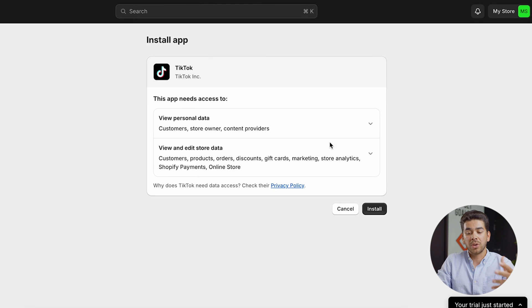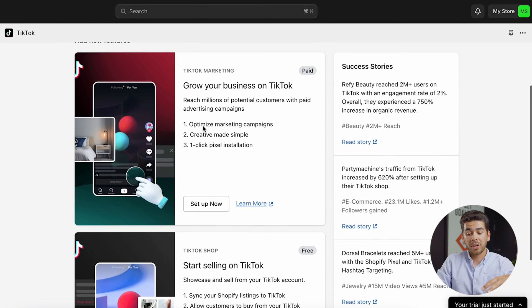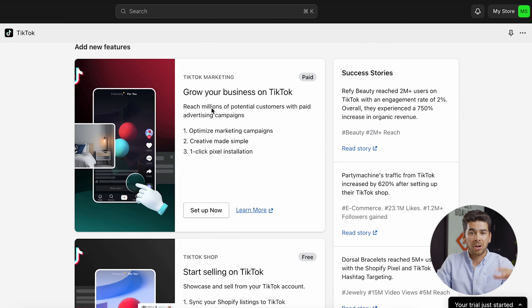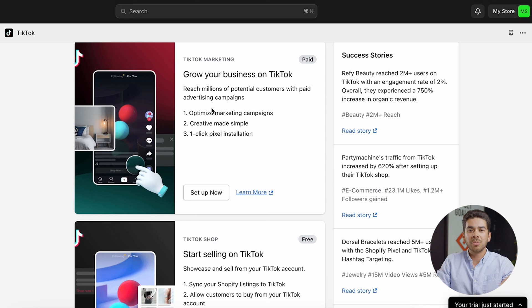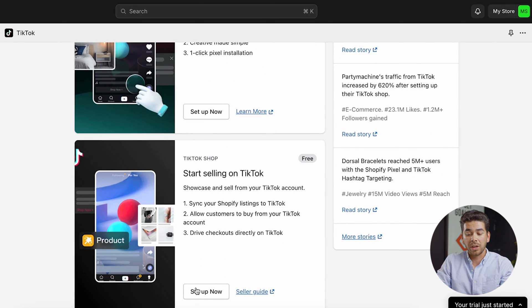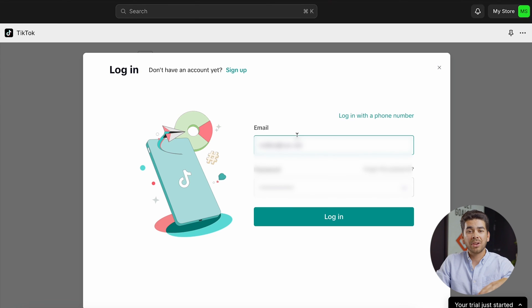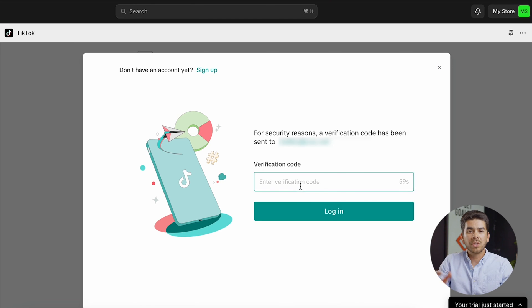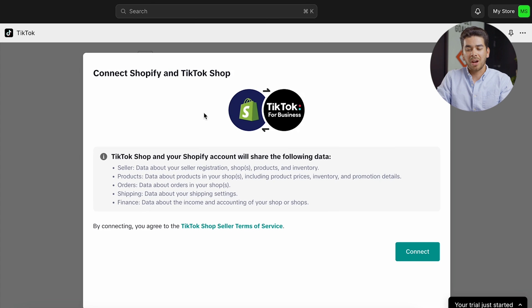Once you've done that, go to this page and install the TikTok app on Shopify. You'll see two platforms — TikTok marketing and TikTok shop. TikTok marketing is TikTok ads; we have a full tutorial on that linked in the description. Scroll down and click setup now on the TikTok shop. Once you've done that, click connect with Shopify, then enter the account information for TikTok Shop and press login. It'll send you a verification code — enter that from your email. Now it brings you to the page where it says connect your Shopify account with this TikTok Shop.